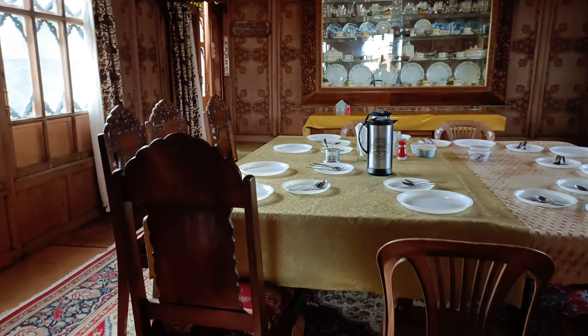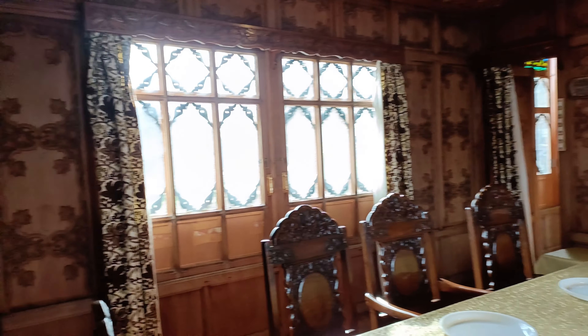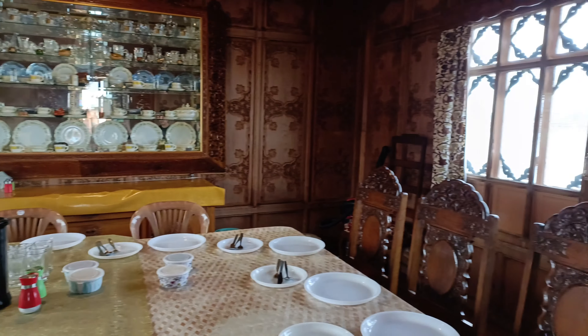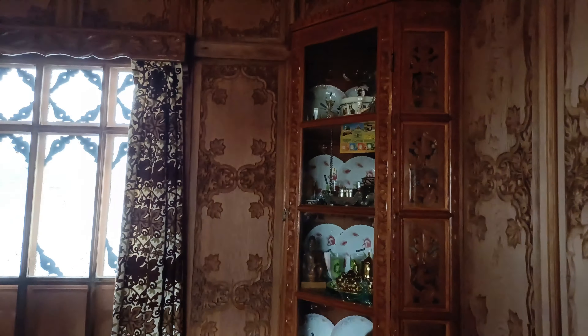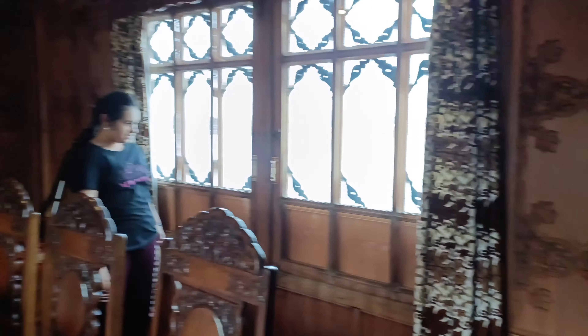Over here we have the dining table, and I think we have a bunch of cutlery on display as well.